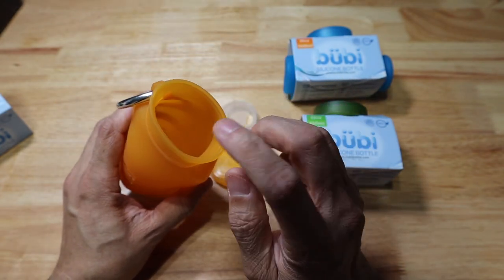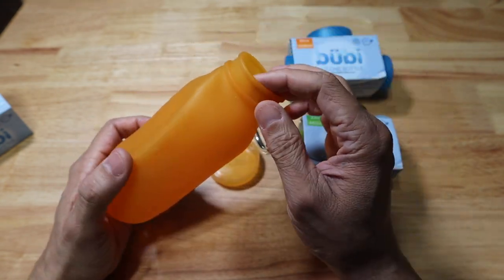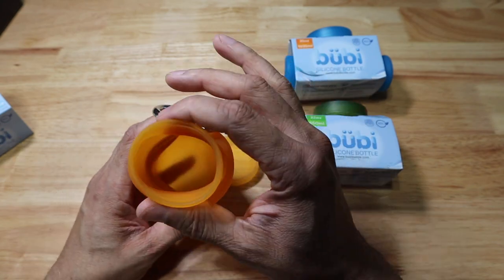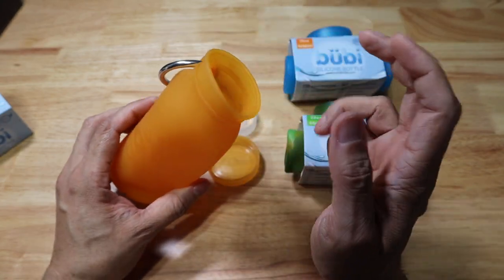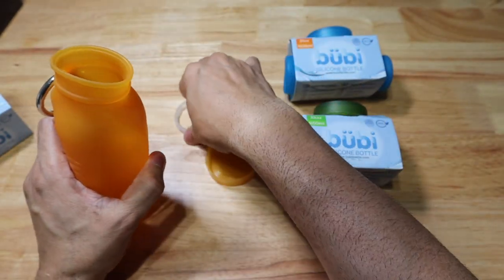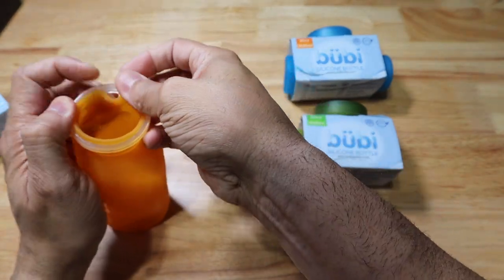Because it's BPA-free, you can also use it to store dry goods. If you want to go camping and store some trail mix inside, you can do that. Maybe you're going to the beach and want to store your keys and some cash in the bottle — it's going to keep it from getting sand or water inside.